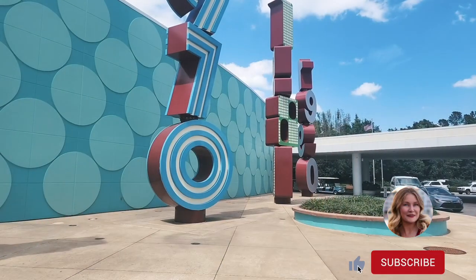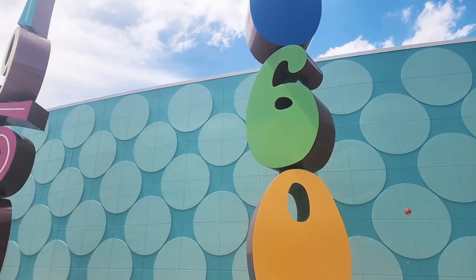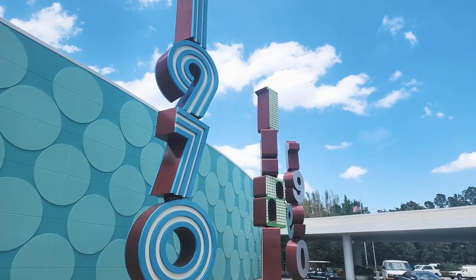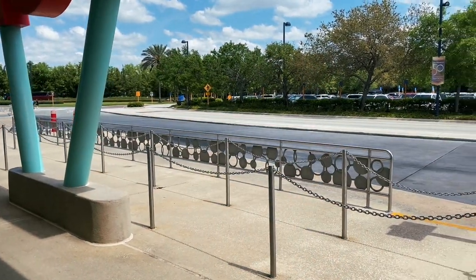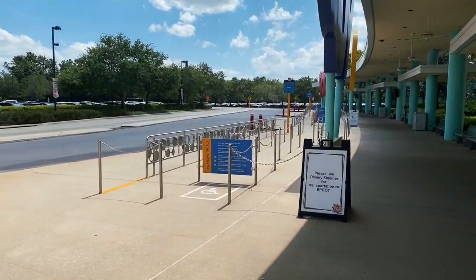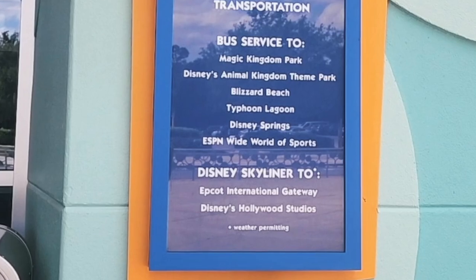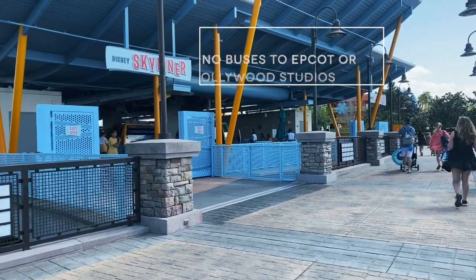We start here at the front where you can see the different decades represented in large icons — the 50s, the 60s, the 70s, the 80s, and the 90s. Just to the left of the resort check-in area is the bus transportation, which is perfect for Disney's Magic Kingdom, Animal Kingdom, and Disney Springs. If you want to go to Hollywood Studios or Epcot, I would suggest the Skyliner, which is at the other end of the resort.